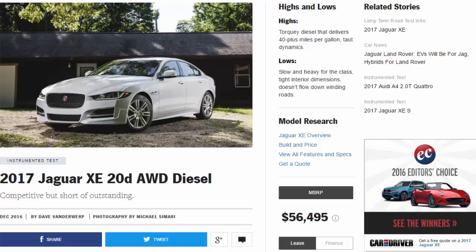2017 Jaguar XE 20D: odd diesel — competitive but short of outstanding. Highs: torquey diesel that delivers 40-plus miles per gallon, taut dynamics. Lows: slow and heavy for the class, tight interior dimensions, doesn't flow down winding roads.